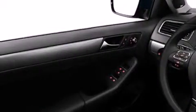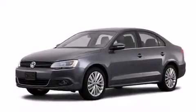With an EPA estimated rating of 42 miles per gallon on the highway, this vehicle helps leave money in your pocket where you want it.